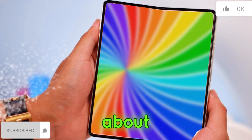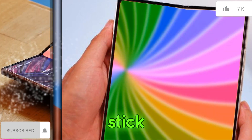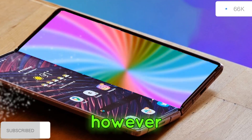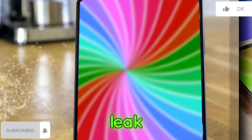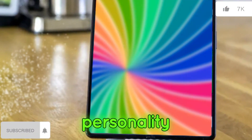While leaks haven't revealed much about the Z Flip 6's design overhaul, rumors suggest it might stick to the familiar clamshell design that made it popular. However, there might be some new color options to keep things fresh, with one leak pointing towards a light blue color variant.